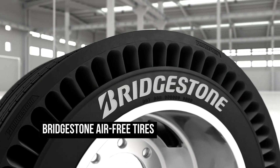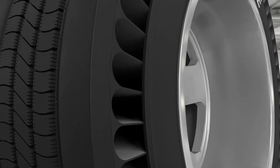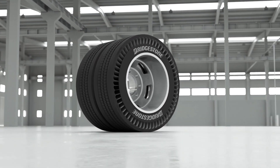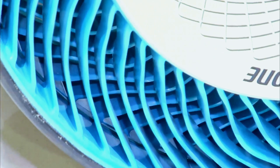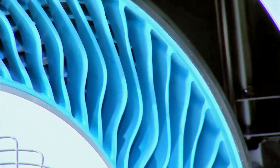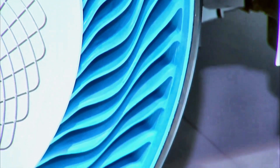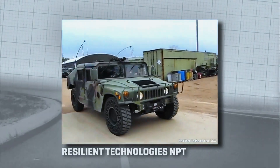Bridgestone Air-Free Tires are a type of tire that does not require inflation with air. Instead, they use a unique structure of spokes and a flexible thermoplastic resin material that supports the weight of the vehicle and provides a cushioning effect. The technology behind the Air-Free Tire was developed by Bridgestone in collaboration with the Japanese government's Next Generation Vehicle Promotion Center.